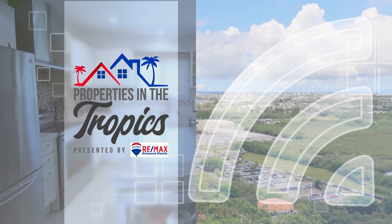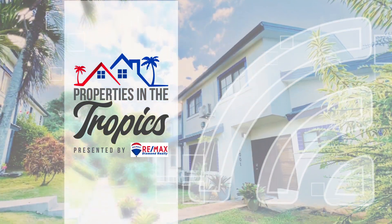Properties in the Tropics is presented by REMAX Diamond Realty. Greetings and good day. I'm Luana Simmons. I'm Haidat. You can call me Odin. Welcome to another episode of Properties in the Tropics.